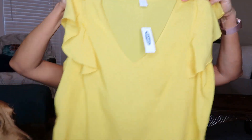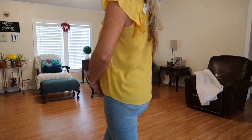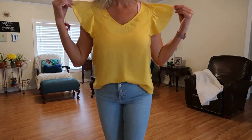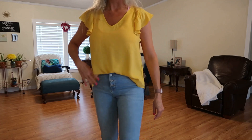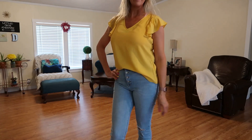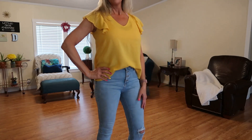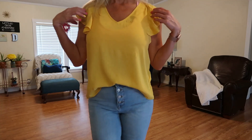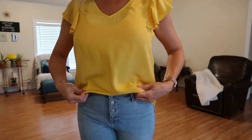I liked the floral blouse so much that I also picked it up in this really pretty yellow color. Just like the other one, it was regularly $26.99 and I got it for $16.19. You will have to steam these little darlings, but it's just a fun little flutter-sleeve blouse.